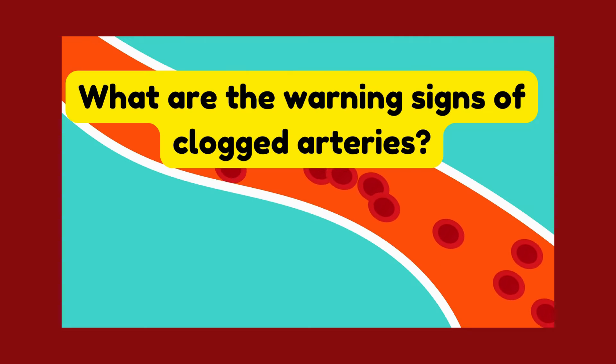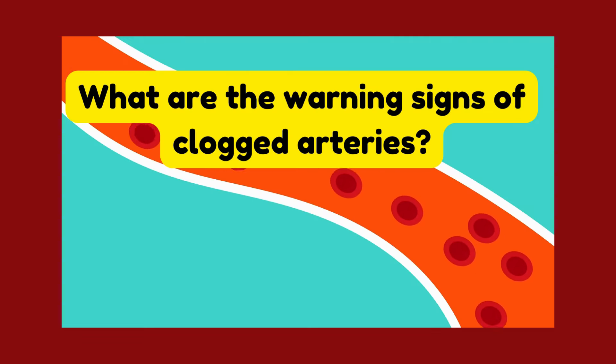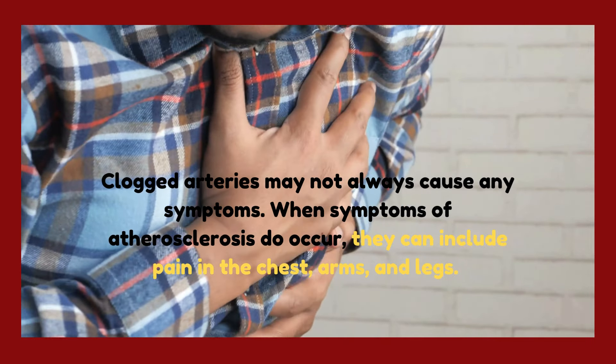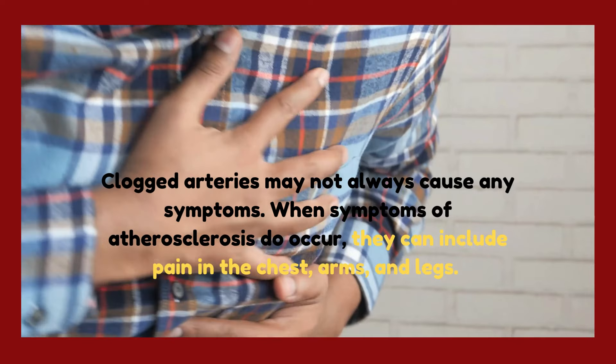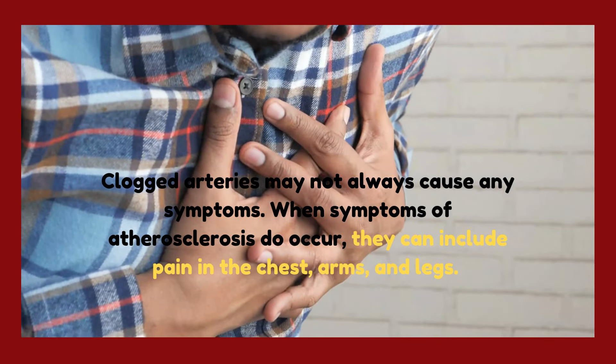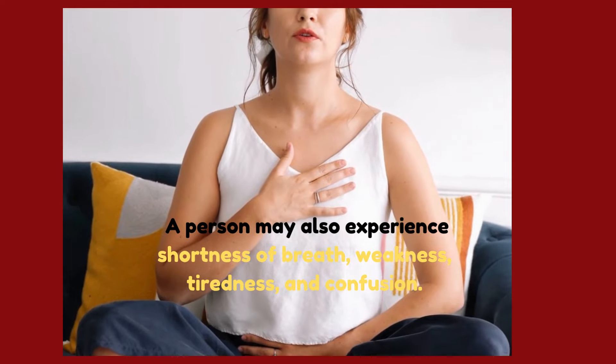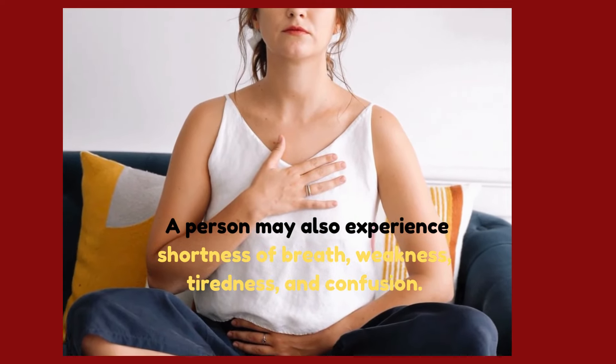What are the warning signs of clogged arteries? Clogged arteries may not always cause any symptoms. When symptoms of atherosclerosis do occur, they can include pain in the chest, arms, and legs. A person may also experience shortness of breath, weakness, tiredness, and confusion.